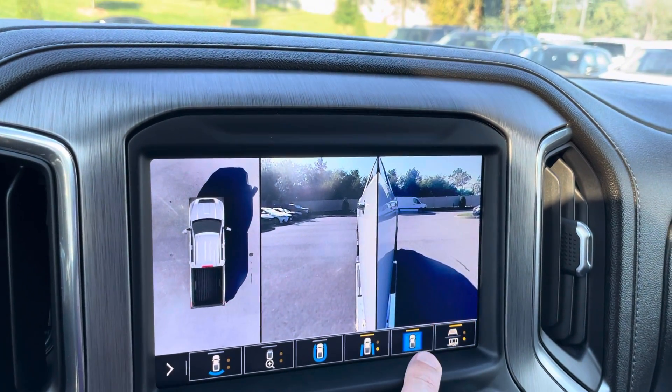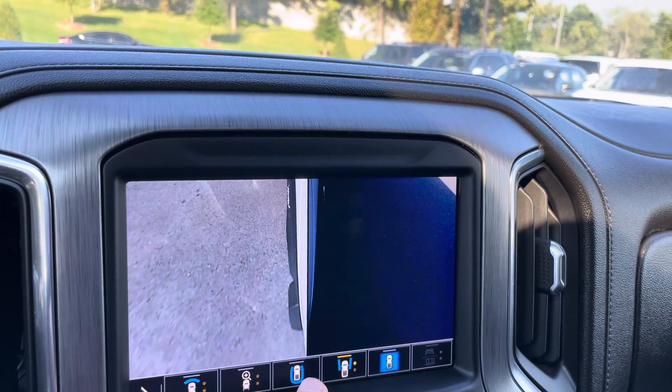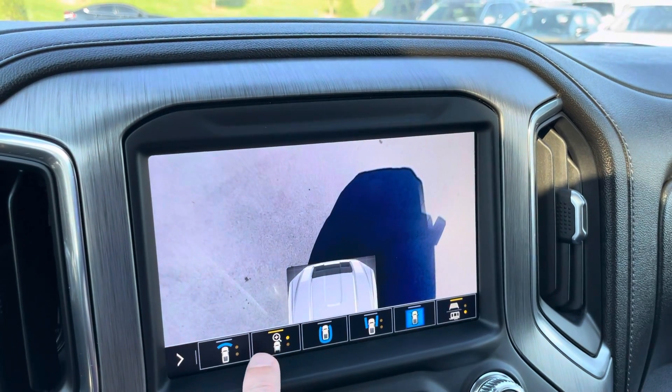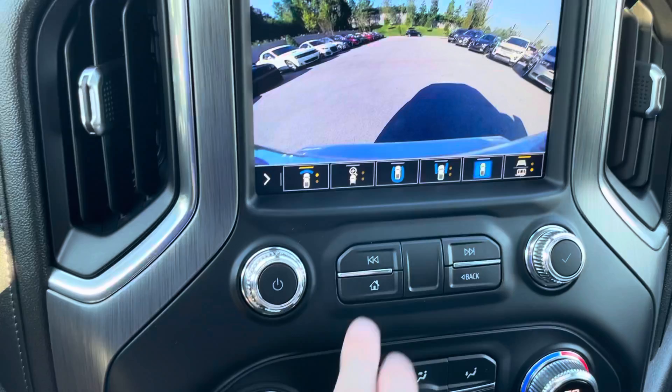With the option of pulling a trailer, I know that this would be very beneficial to you guys. Since you mentioned trailer towing, this will definitely help you whenever you're backing up with the trailer — or at any time, really.